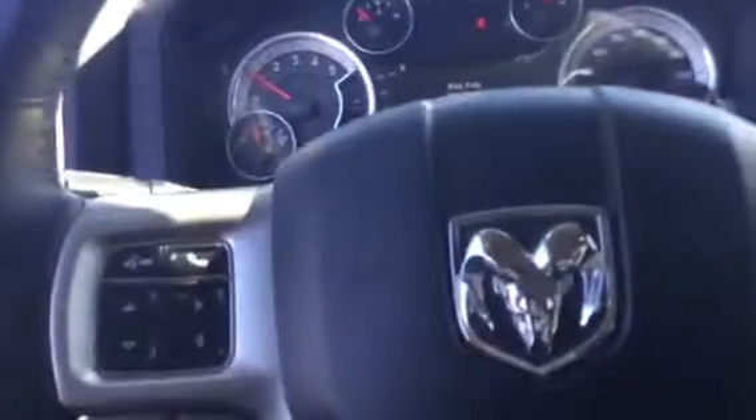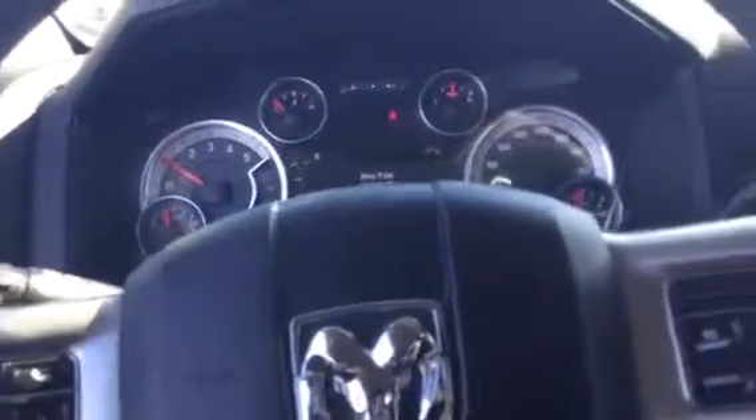Coming to the steering wheel, you have the cruise control, stereo control, and the Bluetooth control as well. Heated steering wheel as well to give you the extra comfort in the winter morning.